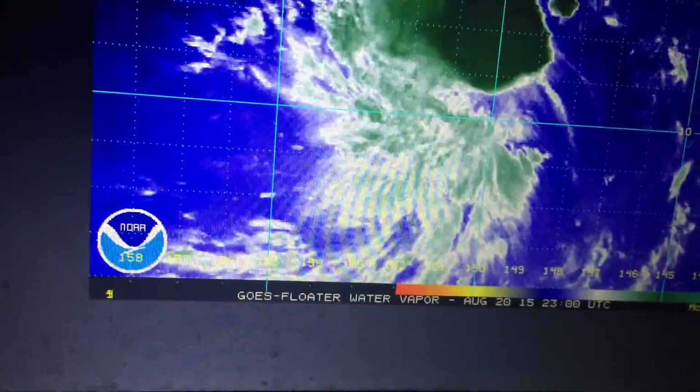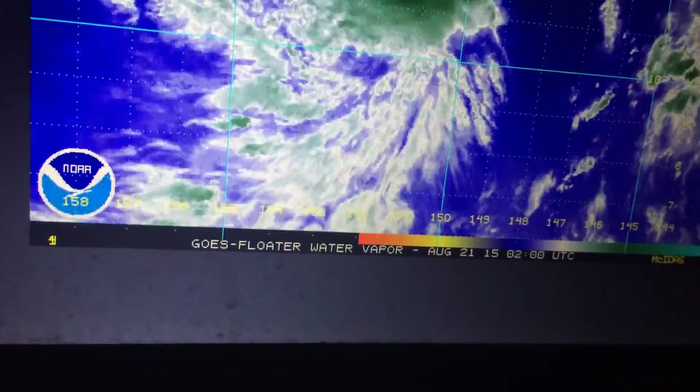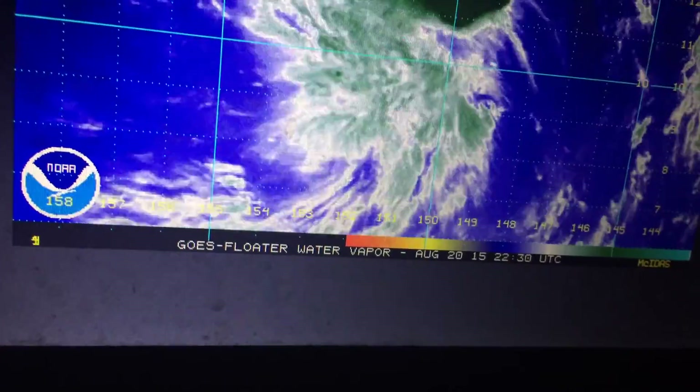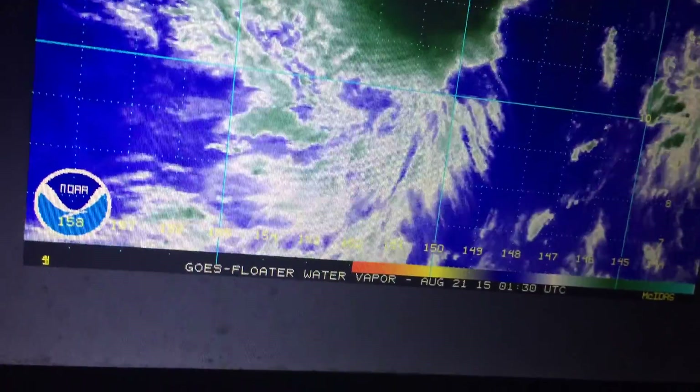The main focus right now is Tropical Depression 3C. And you can see it's struggling a little bit this evening with some very strong wind shear — probably somewhere between 20, 30, maybe 35 knots of wind shear. That's really not a very favorable environment.